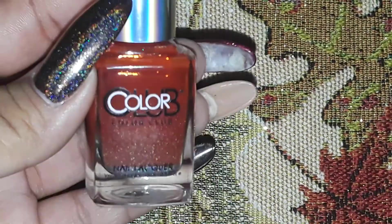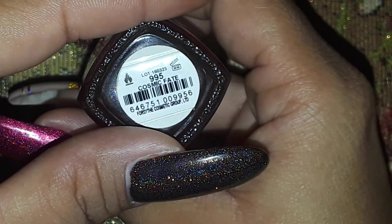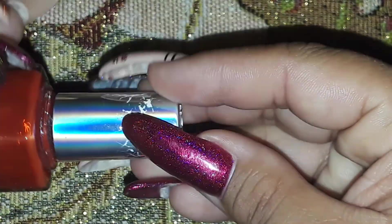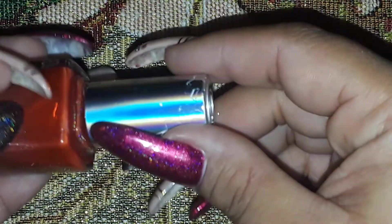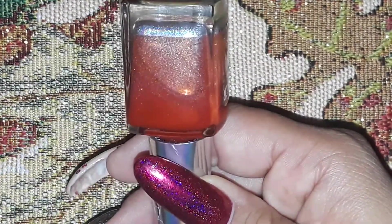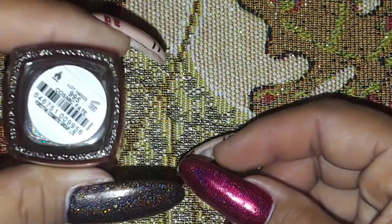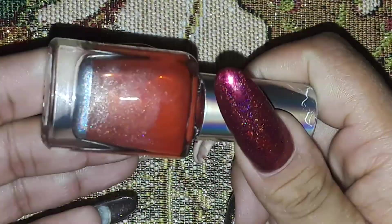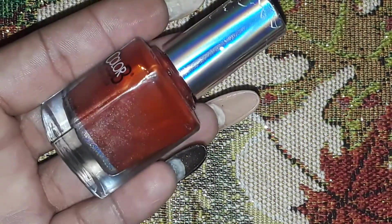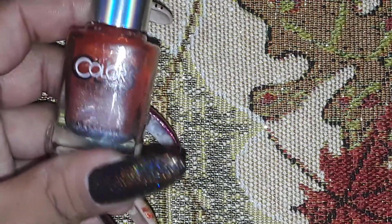This one is from the Halo Hues collection that I got from Color Club, and this one is called 'Cosmic Fate.' This is the only orange one I have, but do you see how it's separated? All of the holographic powder pigment sinks to the bottom, and when I flip it upside down to get everything mixed, it just doesn't mix and it doesn't stay mixed. I can shake this until I'm blue in the face and it just falls.